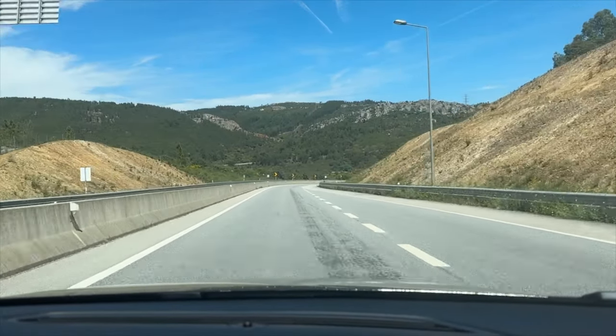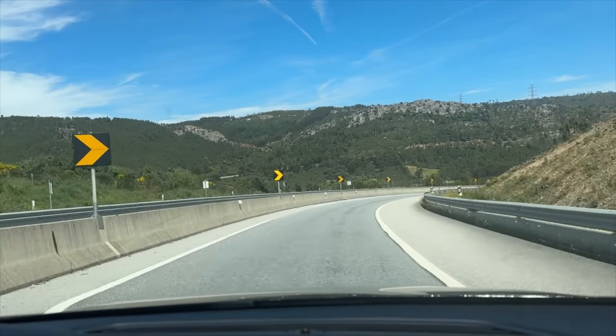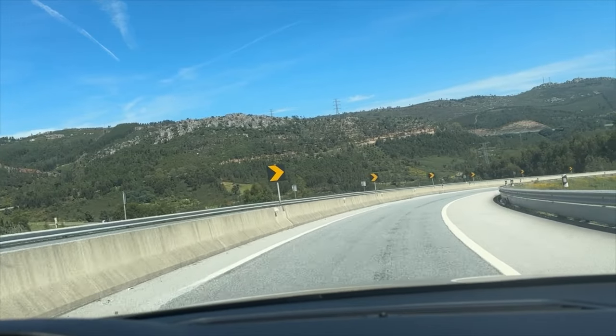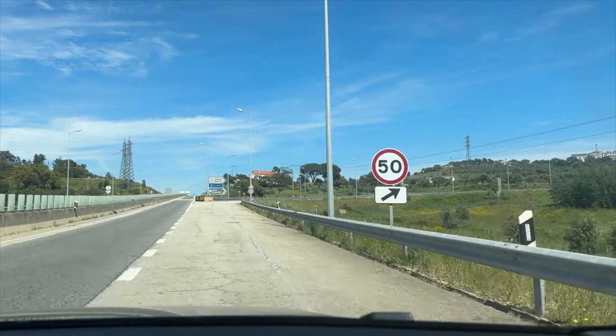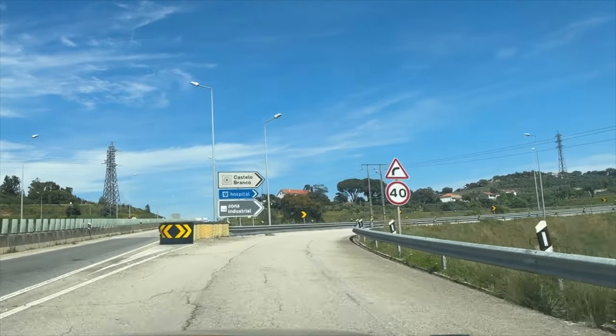We're on our way to Castelo Branco, which is a district and also a city in central Portugal. We're coming into Castelo Branco city now. It's very spread out and actually quite big.